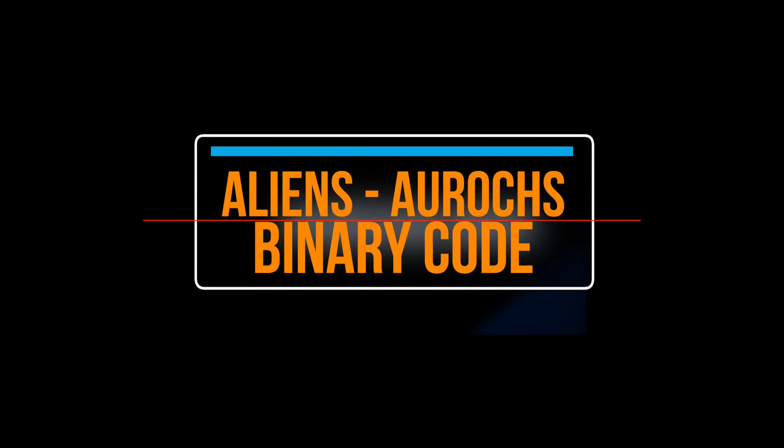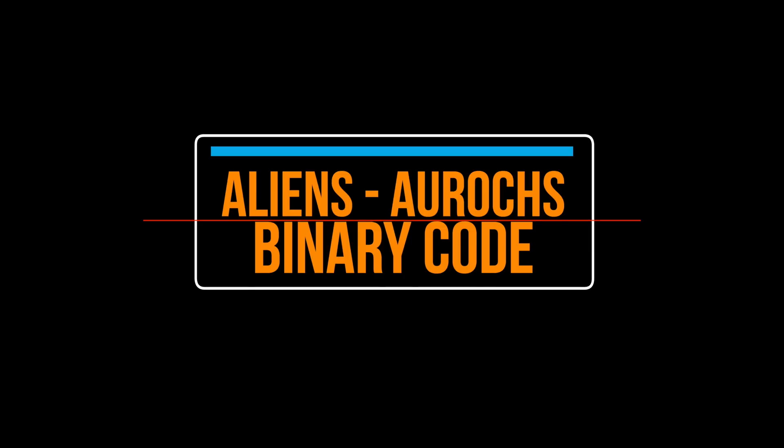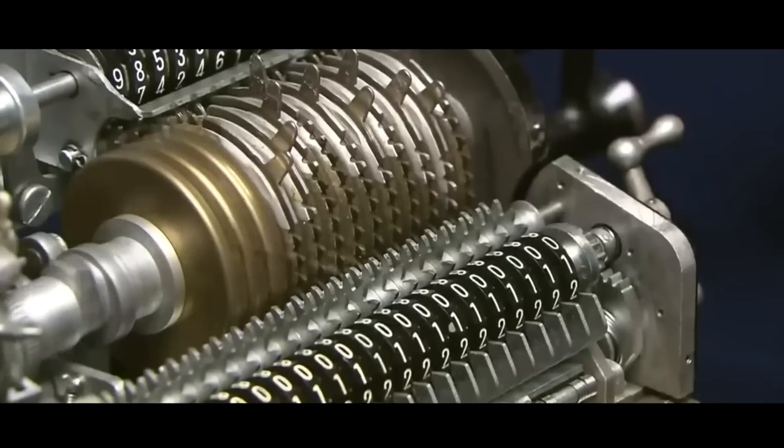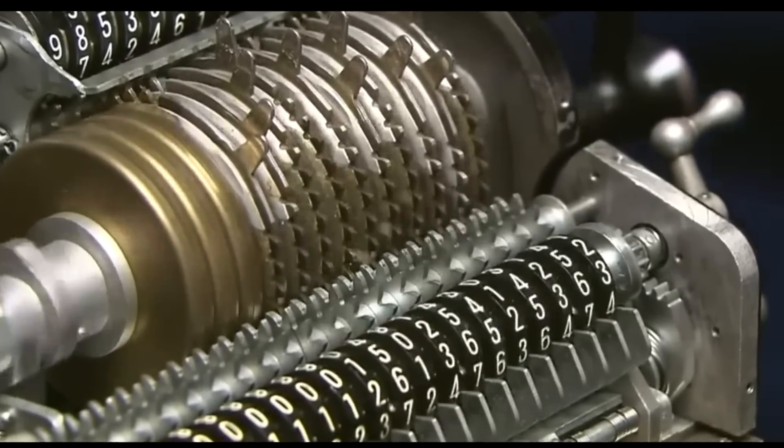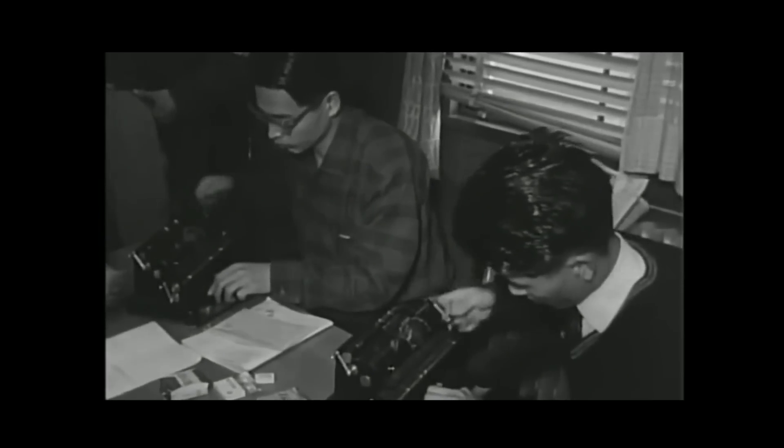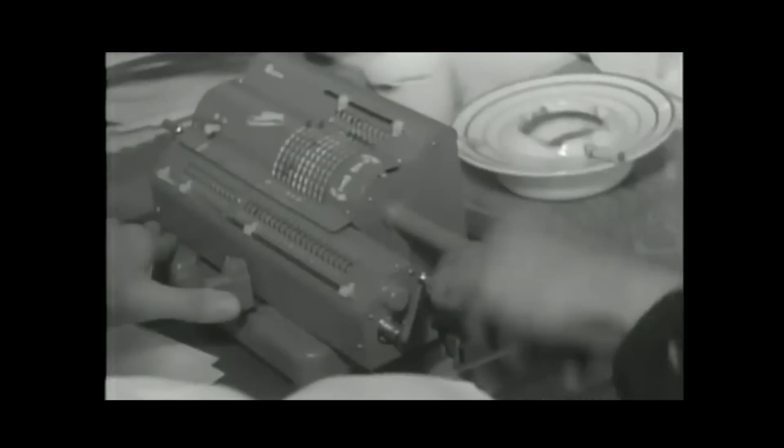I don't doubt Jim's personal experience, but it begs an answer to a very big question. Hi and welcome back. Why would aliens use binary code? A system of counting adopted by IBM to get round the cost of building mechanical calculating machines.